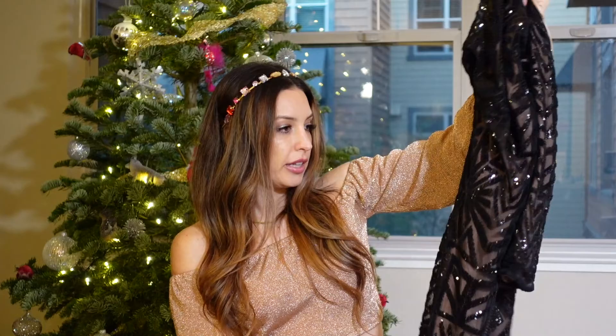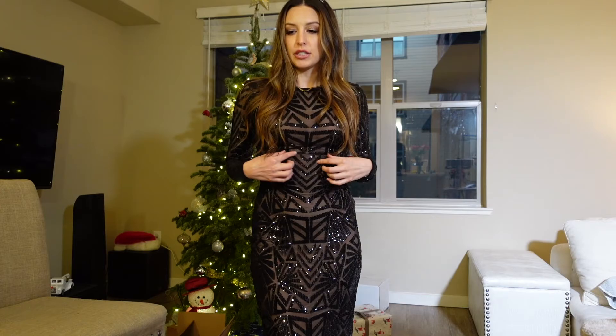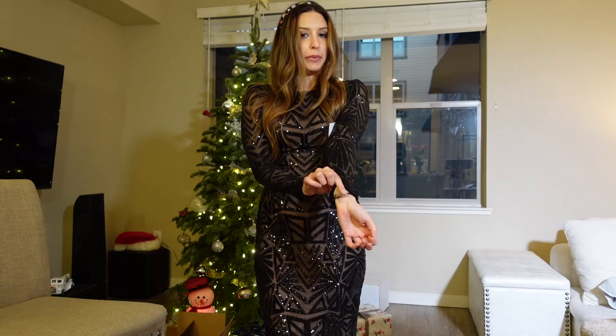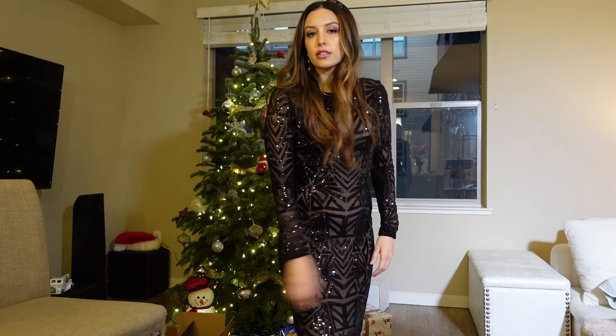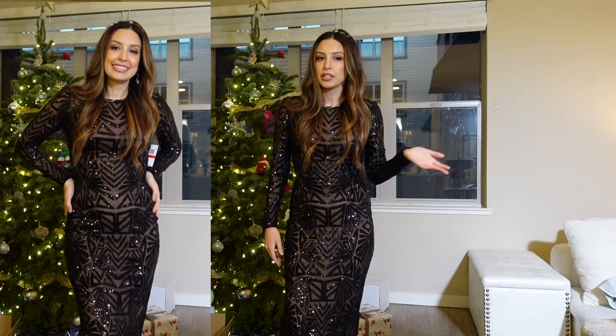I want something warm yet still festive and sequined. This one is Dress the Population — totally glitz glam, it's bodycon with black sparkle and sequins. It's a black mesh material sitting over a beige base, really warm, pretty long but it still hugs you nicely. I'd wear this with my hair curled, some black Louboutins, pretty earrings, bracelets, and rings. They had this one in red too but it was sold out, so I got the black. I think the black is beautiful — very New Year's Eve.